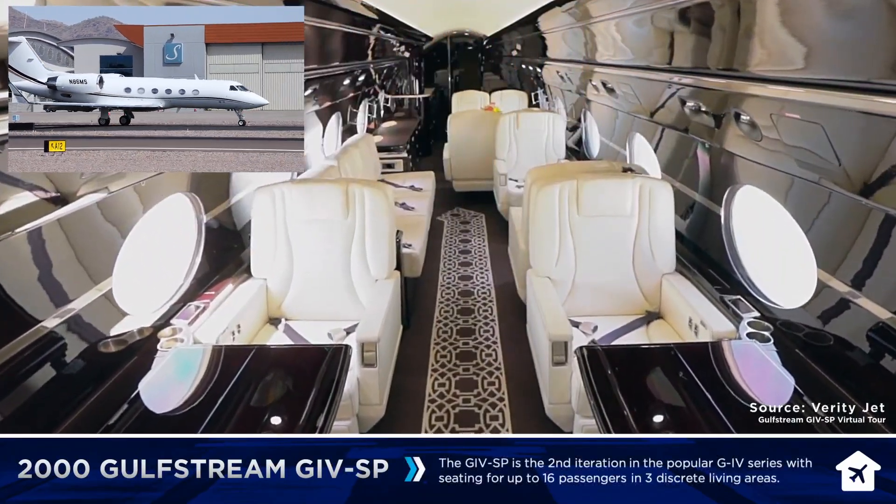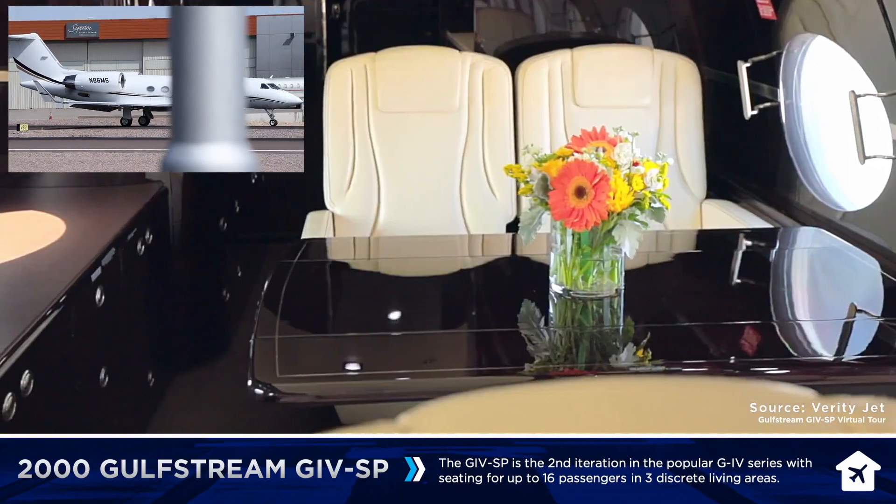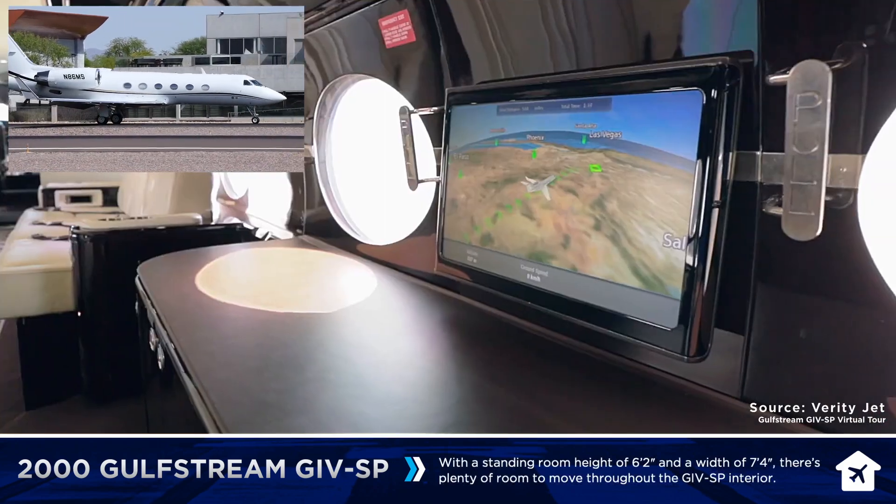Scottsdale Ground, Piper 518 Alfa Foxtrot, have information Foxtrot, ready to taxi. Piper 518 Alfa Foxtrot, Scottsdale Ground, runway 3, taxi via Alpha. Runway 3 via Alpha, 518 Alfa Foxtrot.